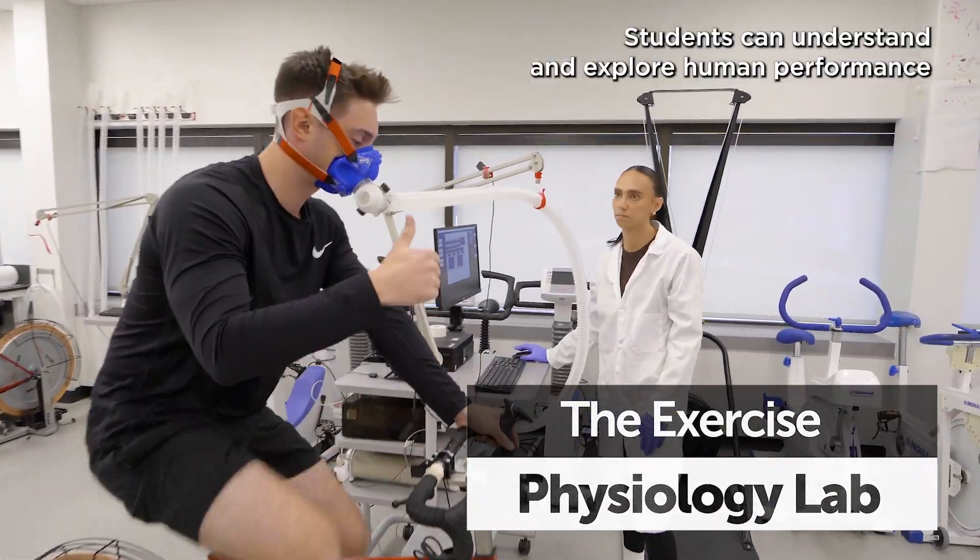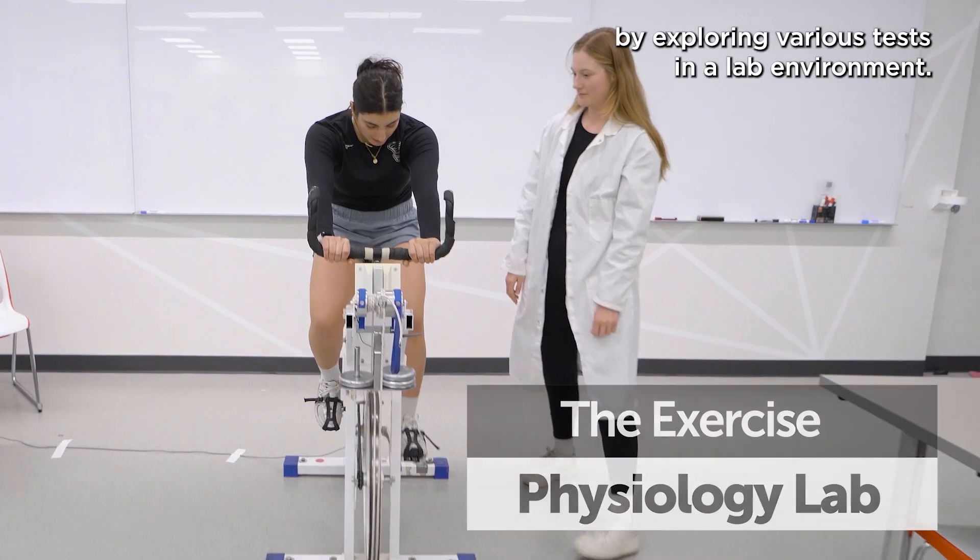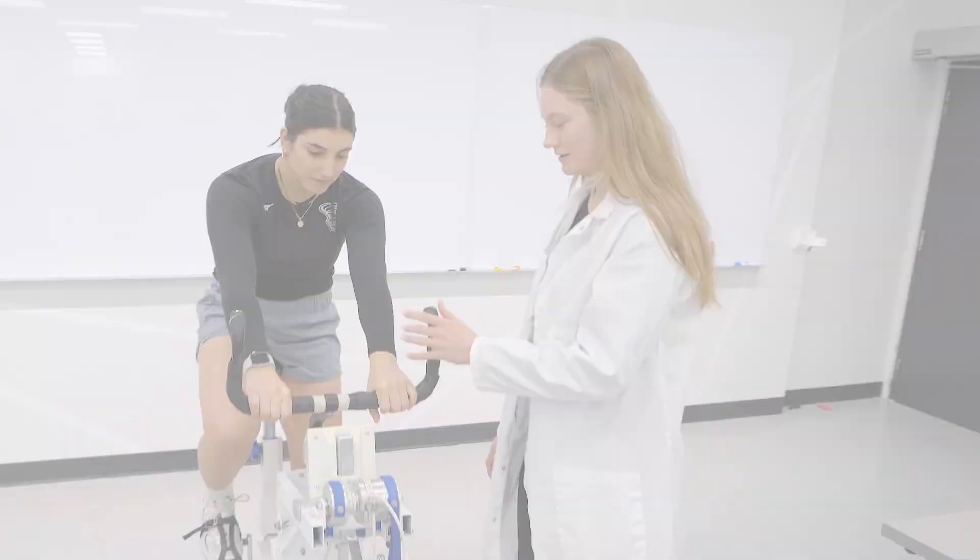Students can understand and explore human performance by exploring various tests in a lab environment. Students take part in every part of the testing, from the equipment setup to running the tests themselves.